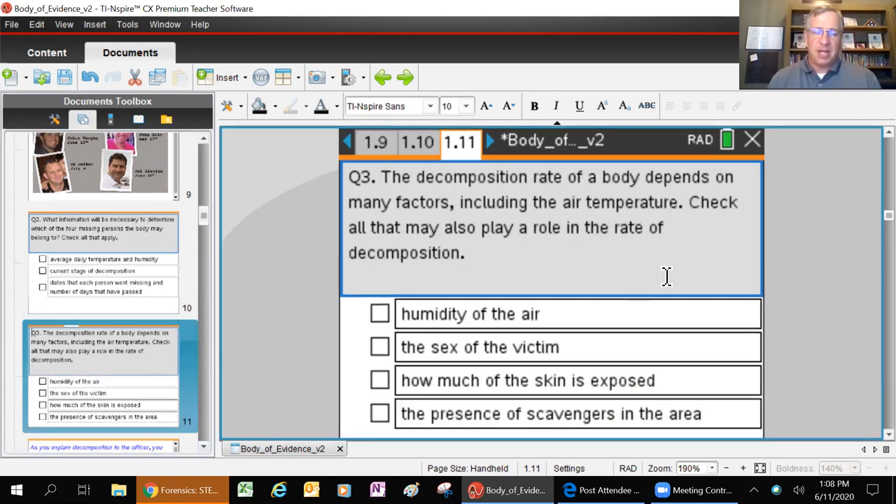Page 11: the decomposition rate of a body depends on many factors including air temperature. Check all that may also play a role: humidity - the more moisture in the air, the easier it is for maggots and blow flies to do what they do; the drier it is, the harder it is for those organisms to survive. The sex of the victim doesn't affect decomposition rate. How much skin is exposed is absolutely important - the more skin exposed to the elements, weather, predators, flies, the more decomposition will happen. If you're fully clothed, decomposition starts at the exposed face first.